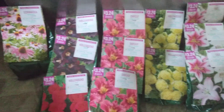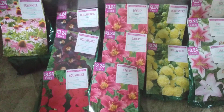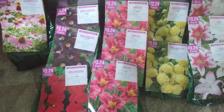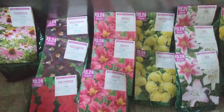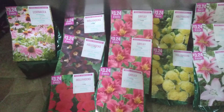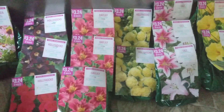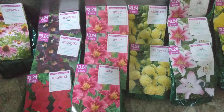I was able to hit up a Walmart and they had all of these flowers, these roots, and all of these bulbs on sale for a dollar. Rather than paying $3.24 like they're tagged, this is $45 worth of stuff I got for $14. I also have some asparagus — I got a significant amount of asparagus for a dollar.